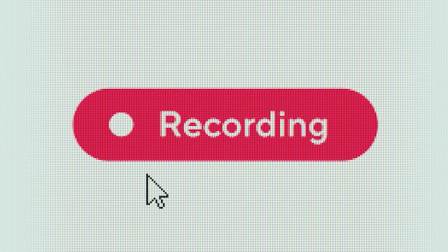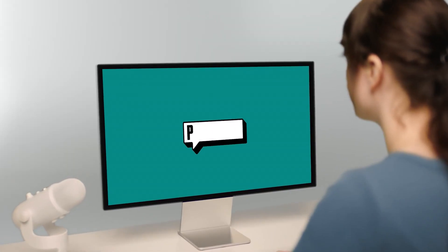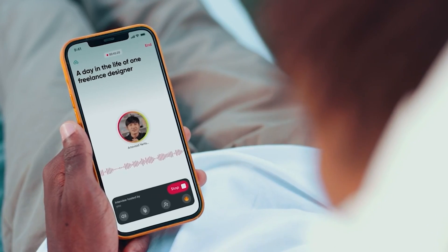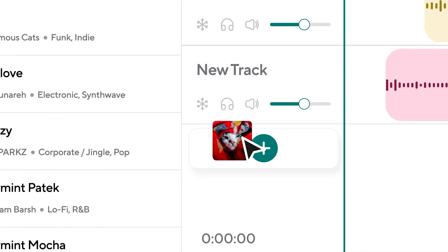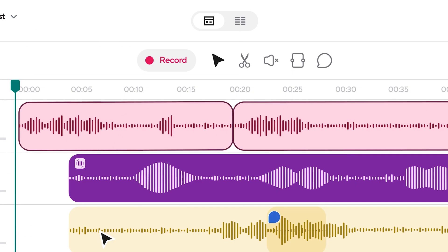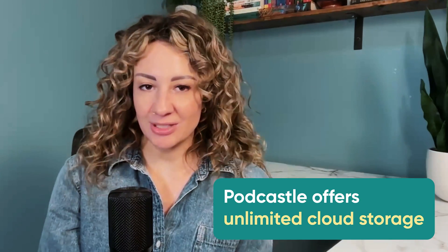PodCastle is more than just audio. Our recording studio is made for the visual storytellers of the world. You can capture up to 20 hours of stunning video from desktop or your phone, invite guests, share screens, add royalty-free music, and let AI generate up to 10 hours of captivating episode summaries to keep your listeners hooked. Rest easy that your files are safe, because we offer unlimited cloud storage.